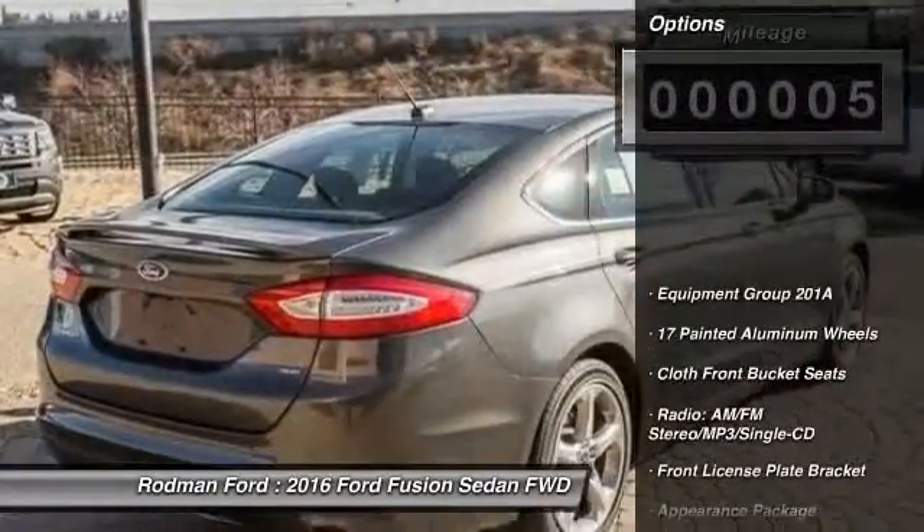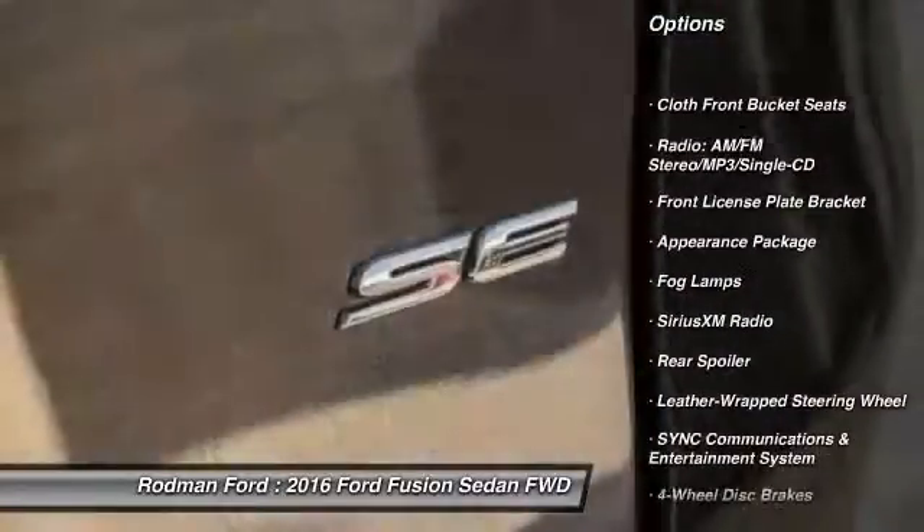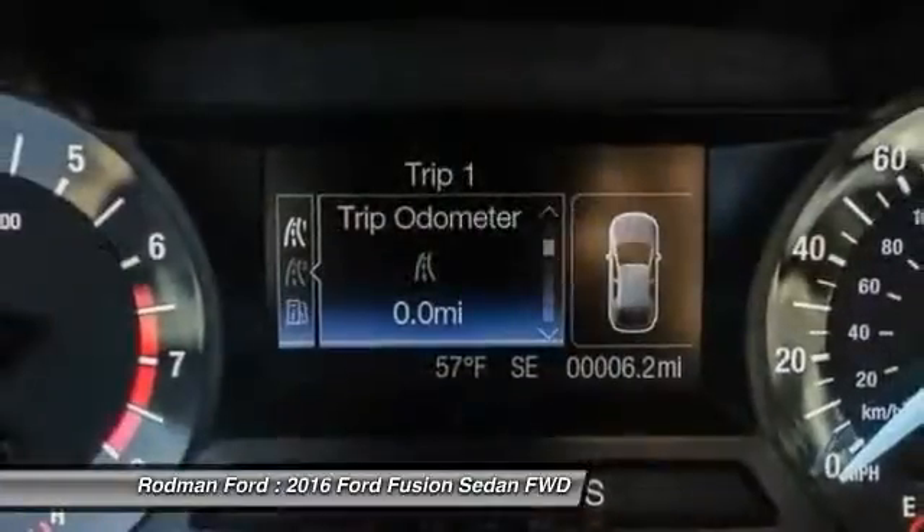Here are some of this vehicle's great options: traction control, power passenger seat, dual airbags, leather-wrapped steering wheel, power steering, and air conditioning.